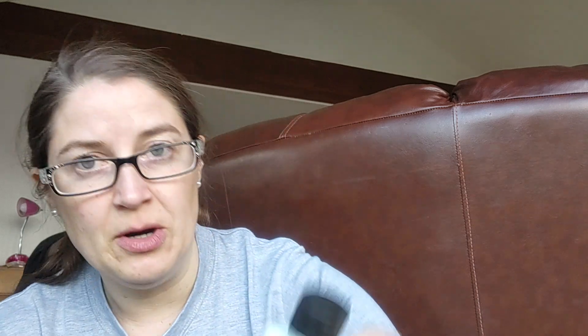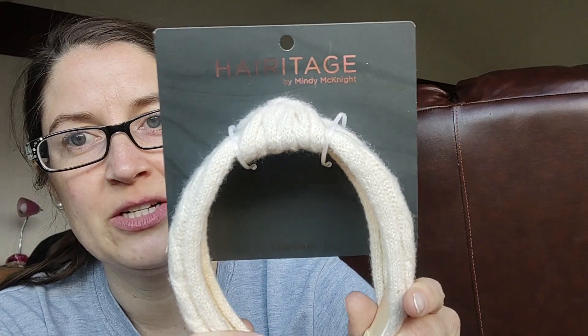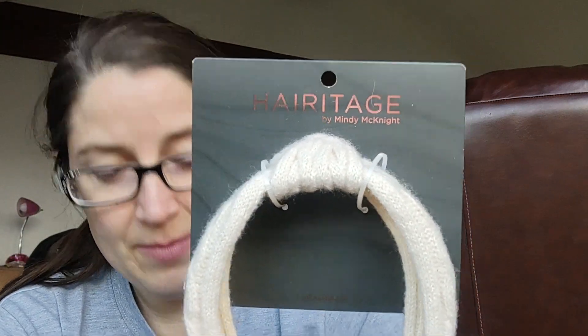This time I got the Hempz Triple Moisture Herbal Whipped Body Cream — All Day Moisture. And then we got this: the Hairitage headband, which we've already got one of. So I don't know if this is different than the other one, but it's pretty much the exact same. So that's what I got in this one.